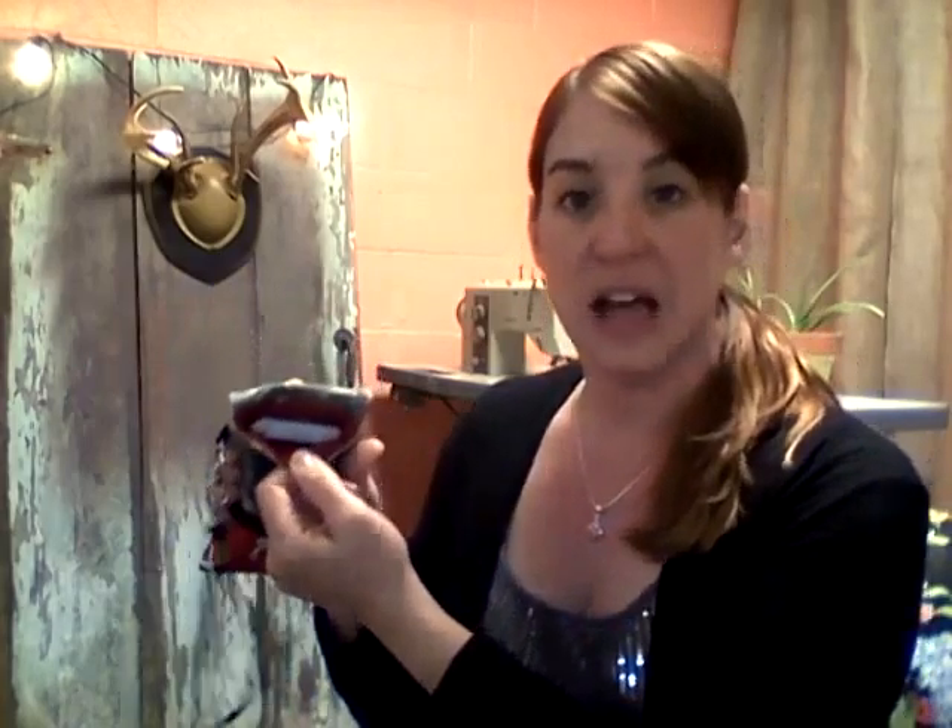You will also get to pick the liner on the inside of this purse. We offer 12 different colors, so have fun picking your favorite one. I hope that you will enjoy this cell phone clutch as much as we do, and have a great day.